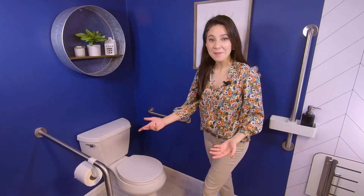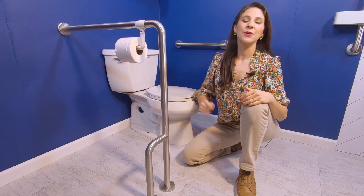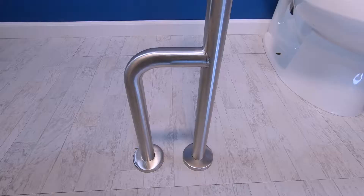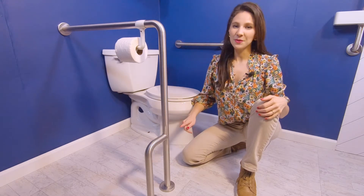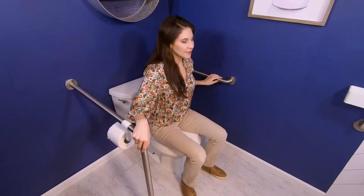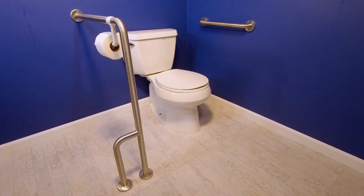Last but not least, a grab bar next to your toilet will help you sit down and stand up in your time of need. There are so many choices of stainless steel grab bars. This one is a 90-degree grab bar that you can install next to your toilet if there isn't a wall close by. It has an outrigger that provides additional load-bearing support. You can choose to have the outrigger on the right or the left depending on your setup — you want the outrigger away from your feet so there's no way you'll trip on it. Ponte Giulio also offers 90-degree grab bars without outriggers, giving you lots of options.